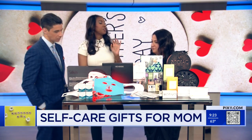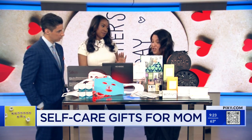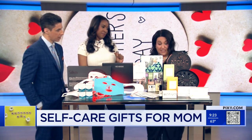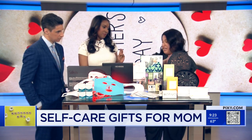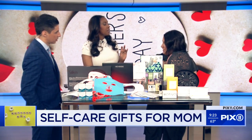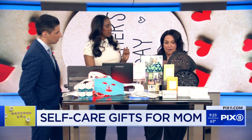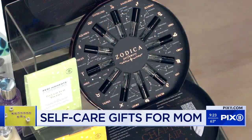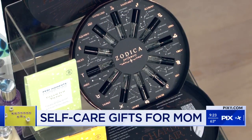Speaking of being a mom, anything for new moms out there? For new moms, obviously they can do all of this. And there's zodiac sign perfumery — according to your zodiac sign — really fabulous, natural, organic, great scents. So it's personalized to your sign.